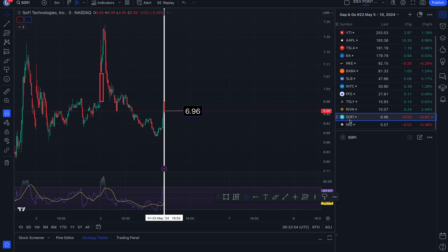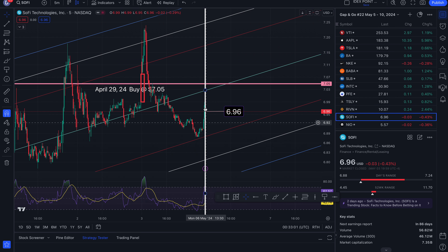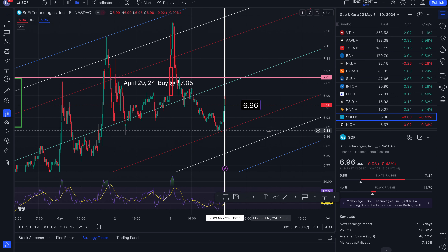Next one is SoFi. Check your RSI, your MACDs as well. Set your stop losses and your limits to get out if you're just doing quick trades. We ended the week for SoFi at 6.96, down 0.43%.